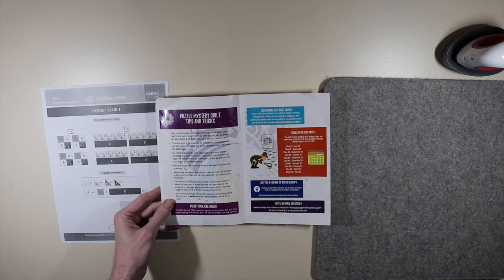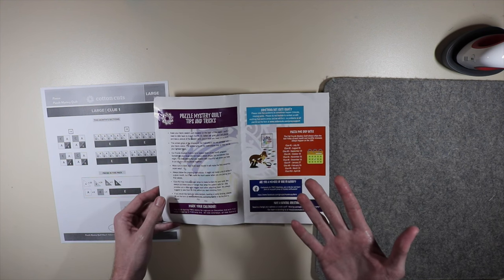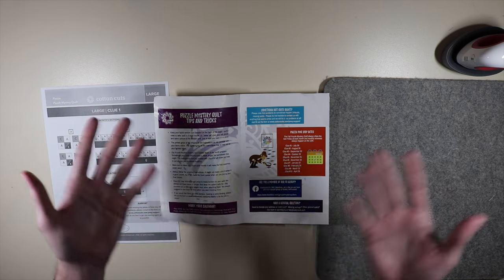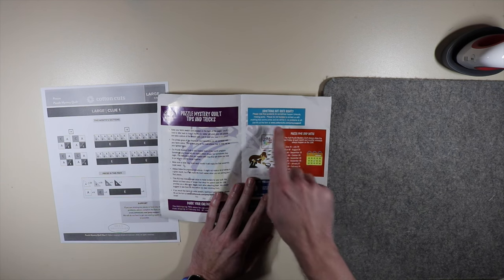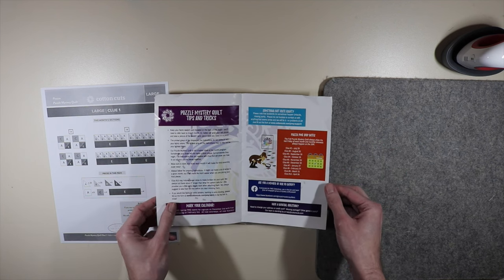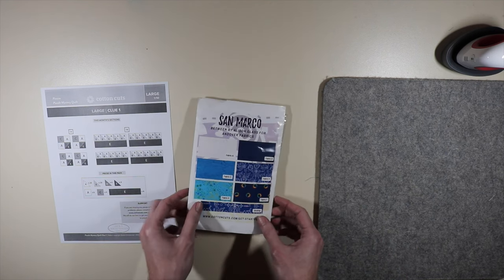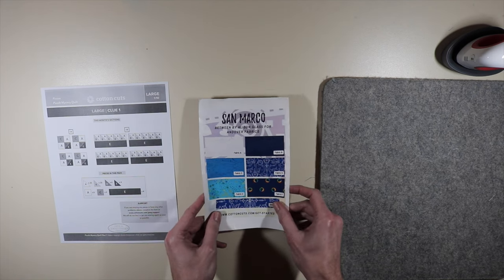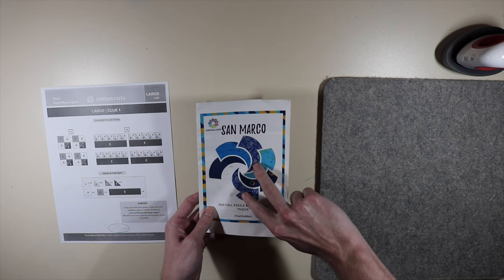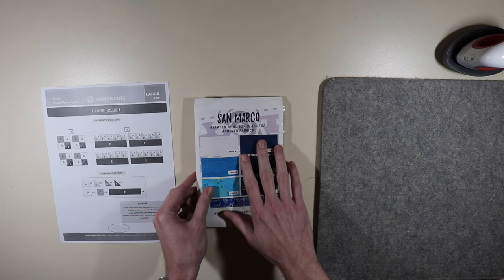We also have tips and tricks — read over these carefully for putting together your quilt. Of course, if you have something that is not exactly right, it's very rare, but sometimes Cotton Cuts does accidentally leave out a piece of material or give you the wrong type of material. When that happens, you can contact Cotton Cuts and they will take care of it immediately. They are super fast in responding and getting your issue resolved, so definitely let them know if there's any kind of problem with your clues.